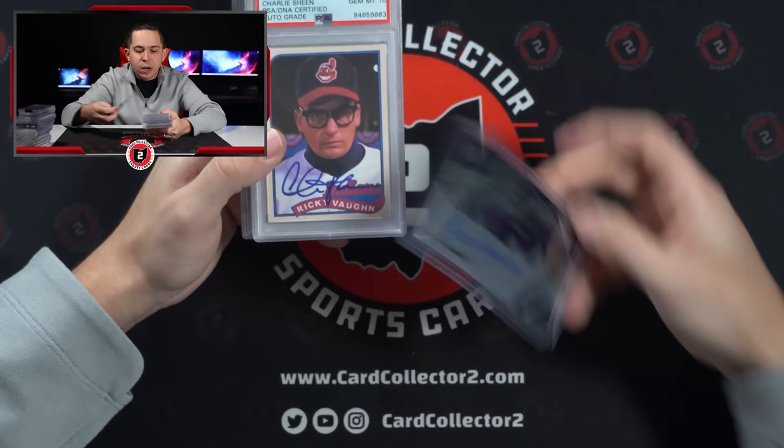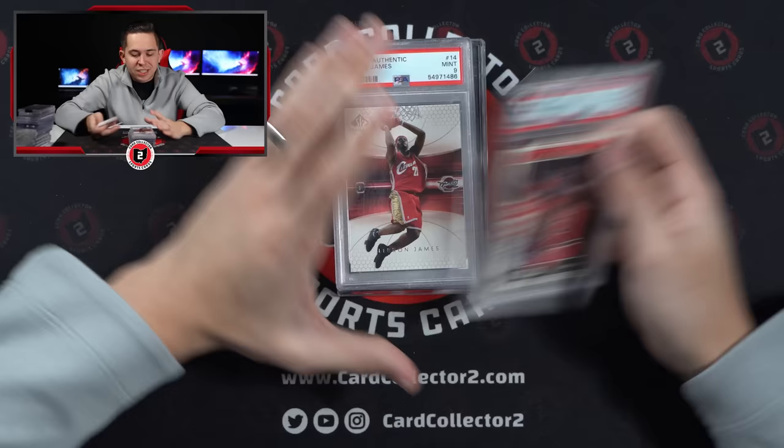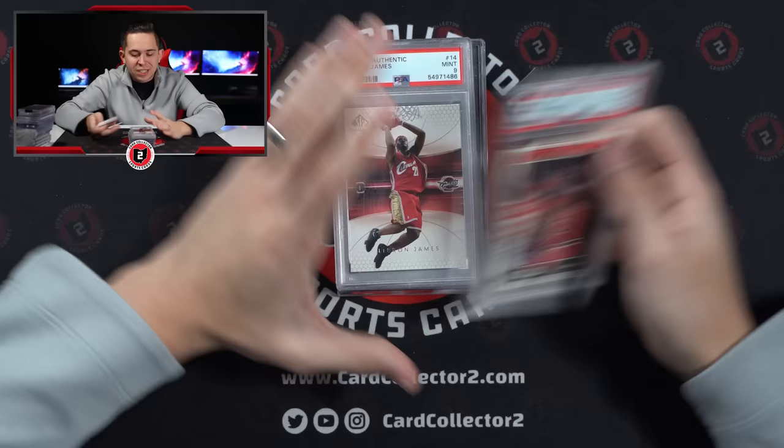Moving on. Chuck Foreman Auto. Charlie Sheen as Ricky Vaughn — it's like a custom card. It says print, it's meant to be a custom card. It doesn't look great but the sig is kind of cool. 88 Fleer Jordan, 7. Second year LeBron SP Authentic, 9. Second year Jordan, 7.